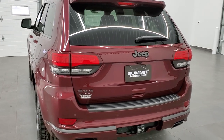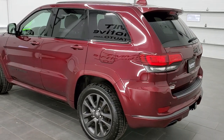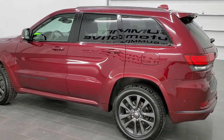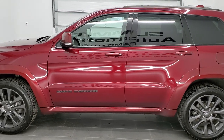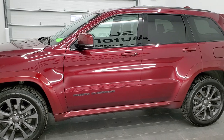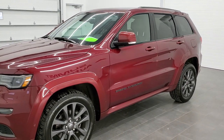This vehicle has the 3.6 liter Pentastar V6 motor. It has been fully safety inspected by our service shop. It has a fresh oil and filter change. All the fluids have been checked and topped off. It has like new tires on it and it is 100% ready to go.